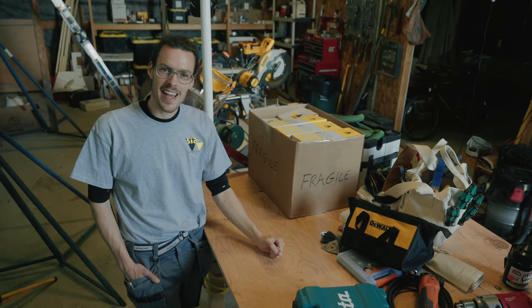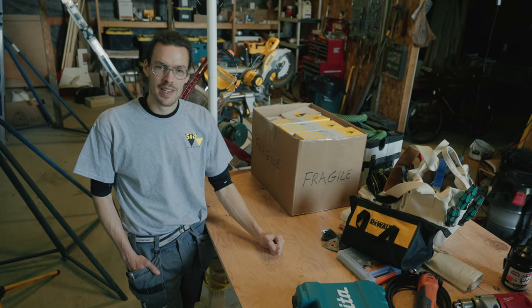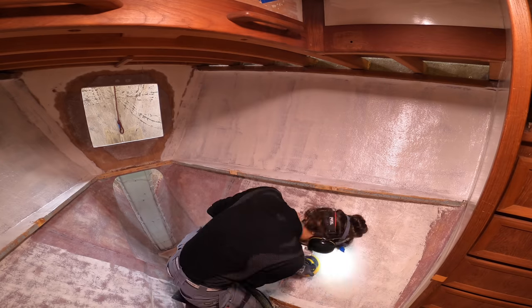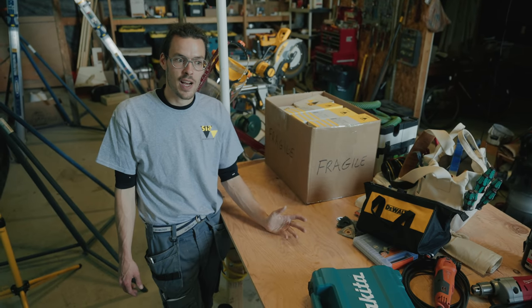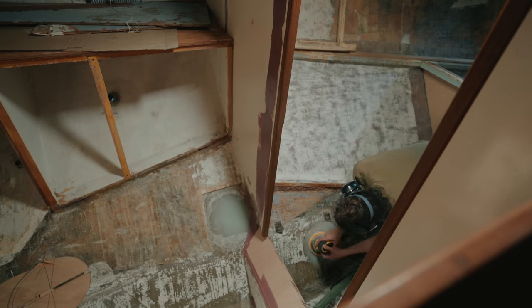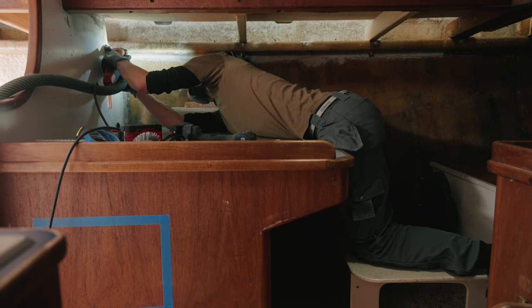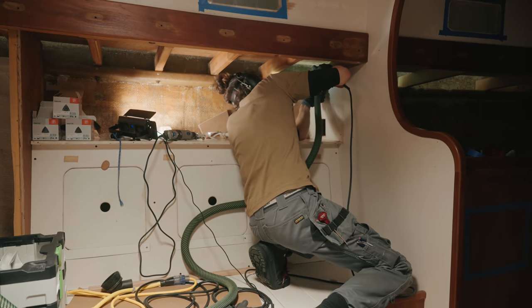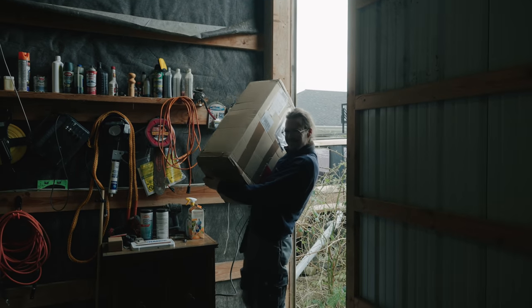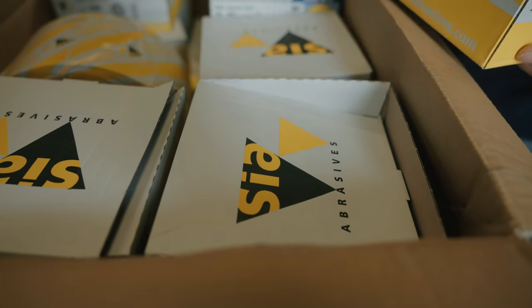Next up is sanding. I know most of you would not get as euphoric about this, but sanding is required in every step and the finish ultimately depends on how well you sand. Aladino has always been a sanding fanatic. When we arrived in the States, he struggled to find sandpaper he really liked, so he sent an email to his favorite Swiss sandpaper company — and they liked our project so much that they gifted us a big box of sandpaper from Switzerland.